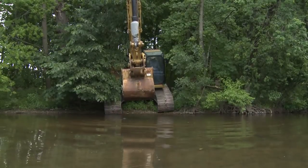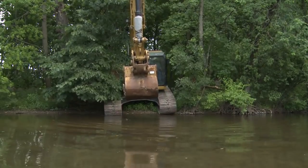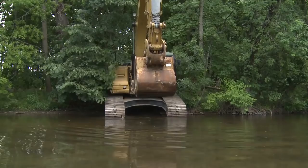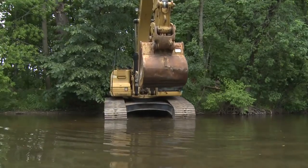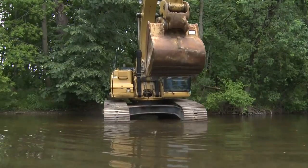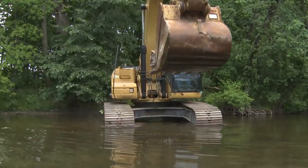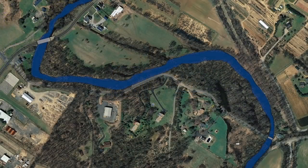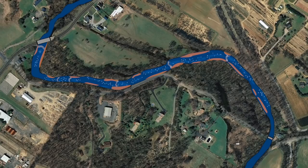On July 9th, 2012, a CAT324D track excavator gradually eased its way into the water of the Raritan Inn stretch of the south branch of the Raritan River in Hunterdon County, New Jersey. The event marked the end of more than five years of effort by numerous groups and individuals involved in the planning, funding, and permitting needed to begin restoration work on the 7 tenths of a mile stretch.